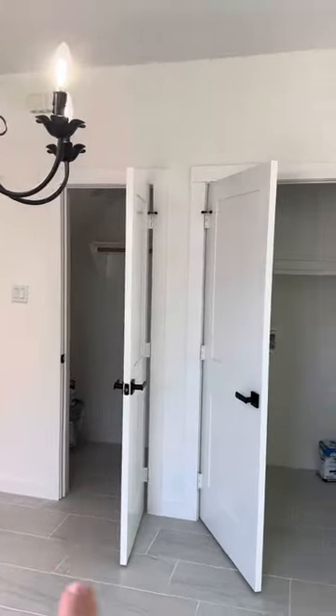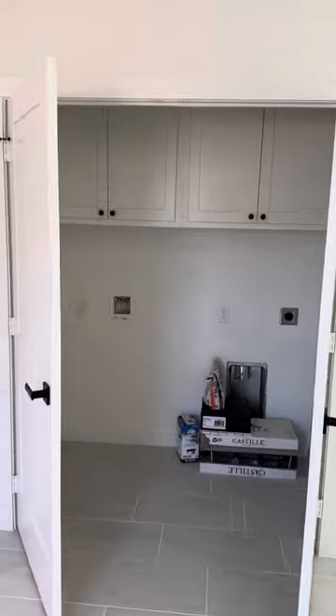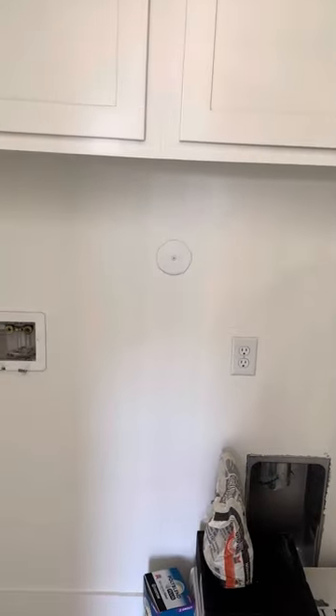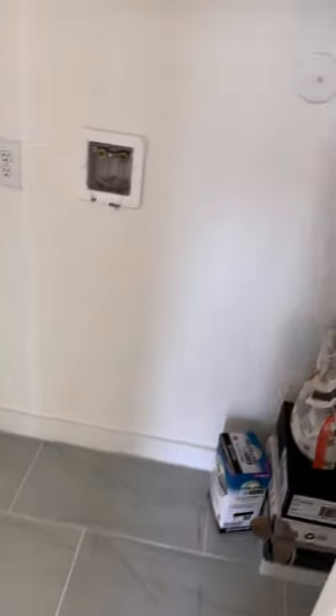So that was the closet under the stairs, and then this is your washer dryer with tap and the tray above — this is electric connections, by the way. I don't see any place for gas in here; I'm not seeing any gas. So it looks like it is electric only.